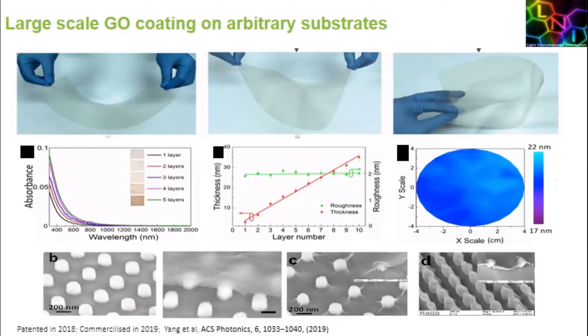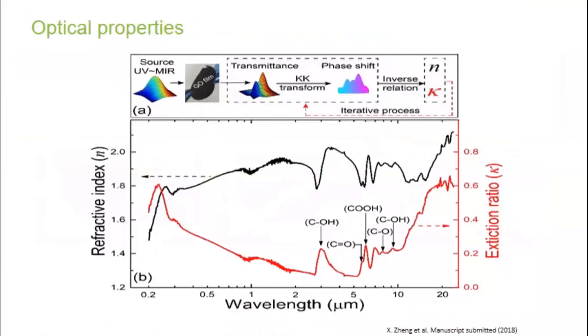This shows the optical properties measured by FTIR (Fourier transform infrared spectroscopy) across the entire range from the UV to the infrared, showing a very large range where the absorption is quite low over the visible to the infrared, and also a very high refractive index — making it useful for optical devices.